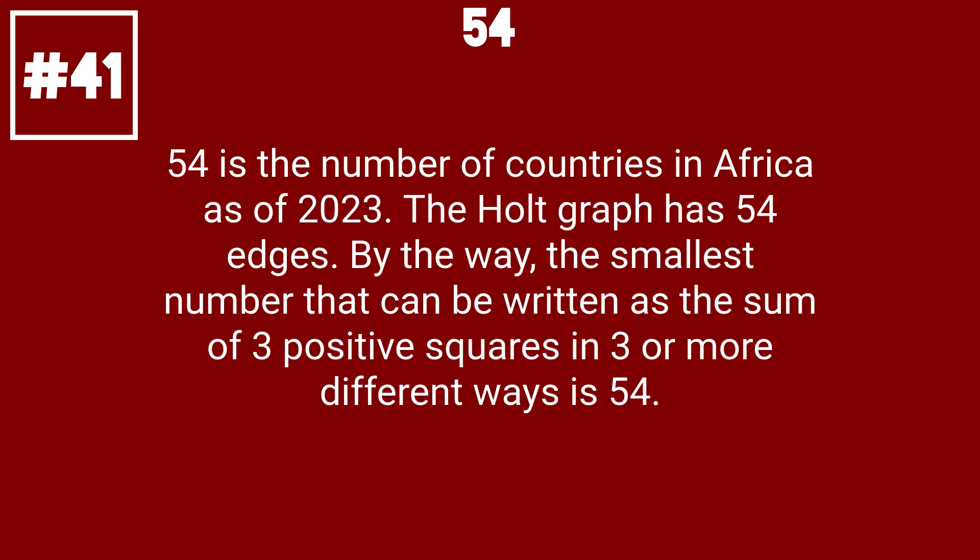54 is the number of countries in Africa as of 2023. The whole graph has 54 edges. By the way, the smallest number that can be written as the sum of 3 positive squares in 3 or more different ways is 54.